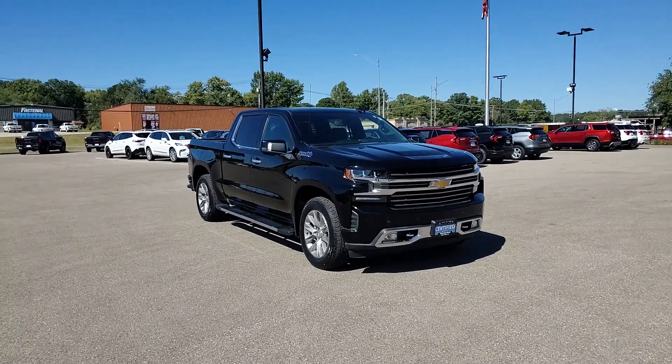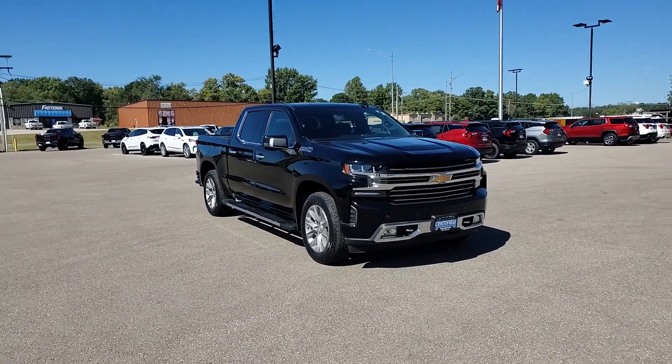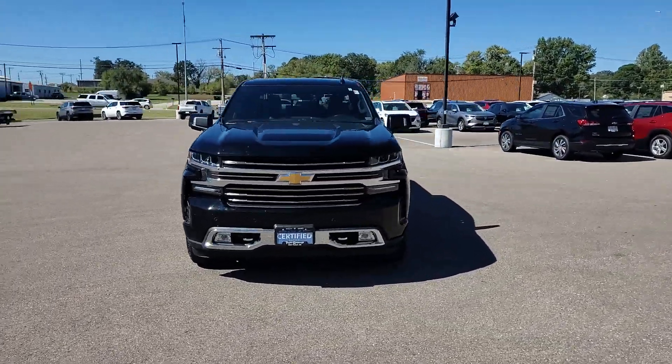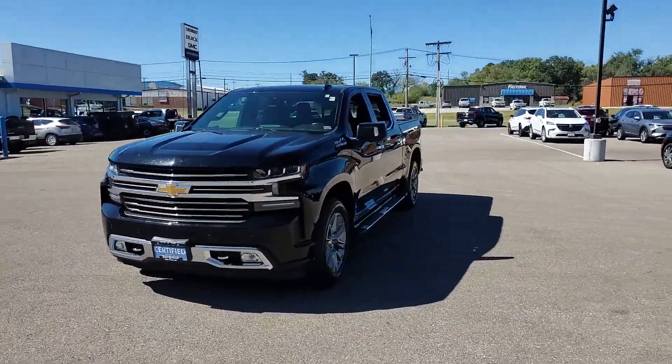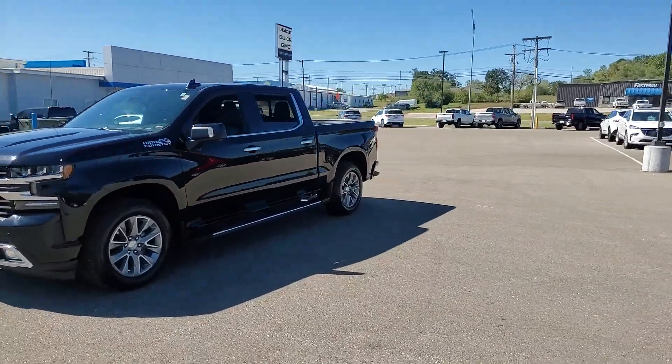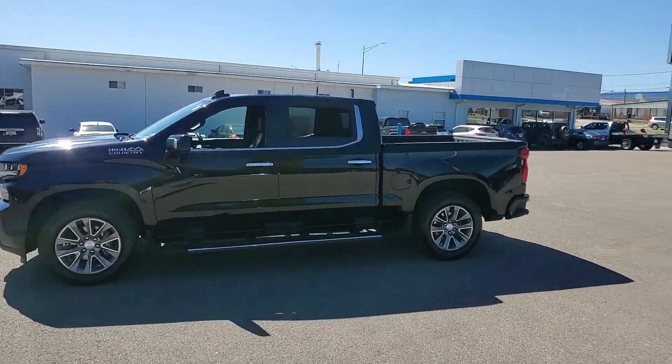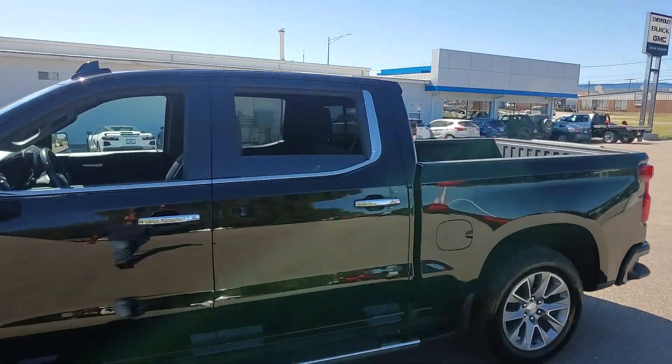Get into the 2020 Chevrolet Silverado 1500. This vehicle is an outstanding buy with fewer than 30,000 miles on the odometer. The Chevrolet Silverado 1500 — the full-size pickup that's strong, quiet, and dependable with the latest technology to keep you connected while you get the job done.